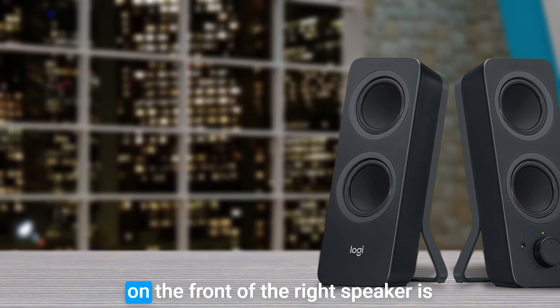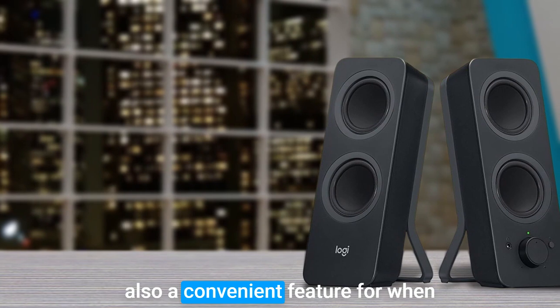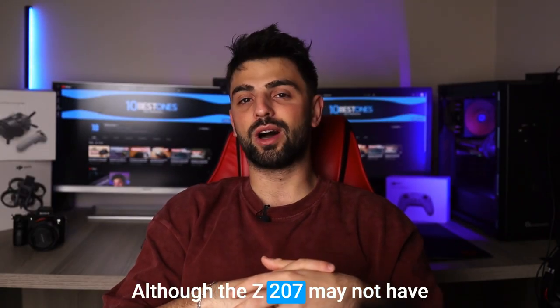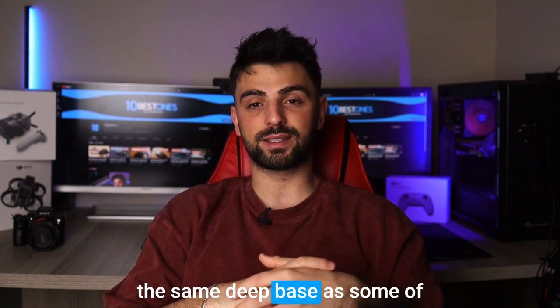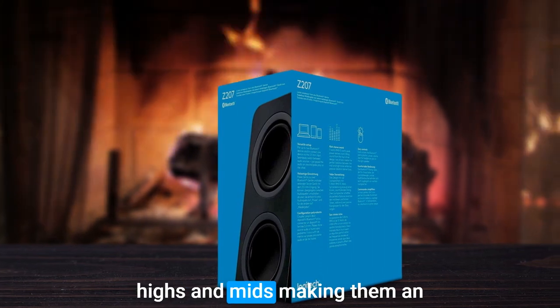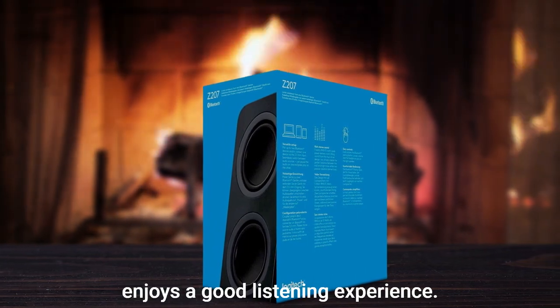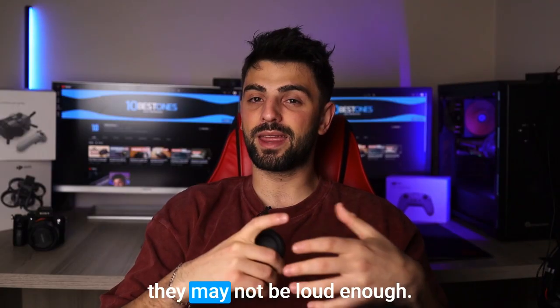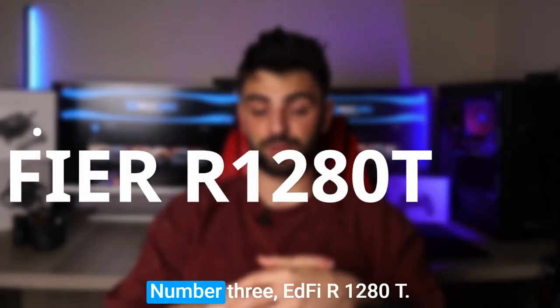The addition of a headphone jack on the front of the right speaker is also a convenient feature for when you want to switch to headphones. Although the Z207 may not have the same deep bass as some of the pricier speakers out there, they still produce clear and detailed highs and mids, making them an excellent choice for anyone who enjoys a good listening experience. The only downside is that they may not be loud enough.